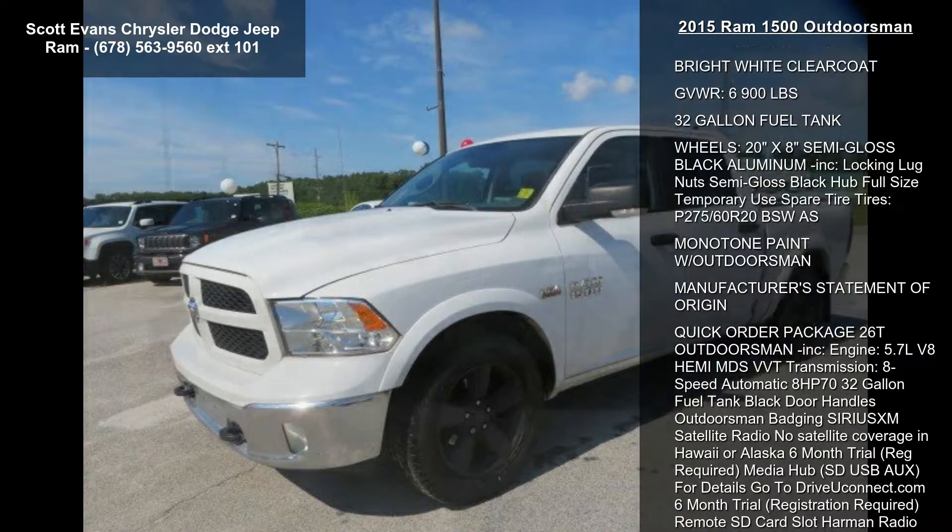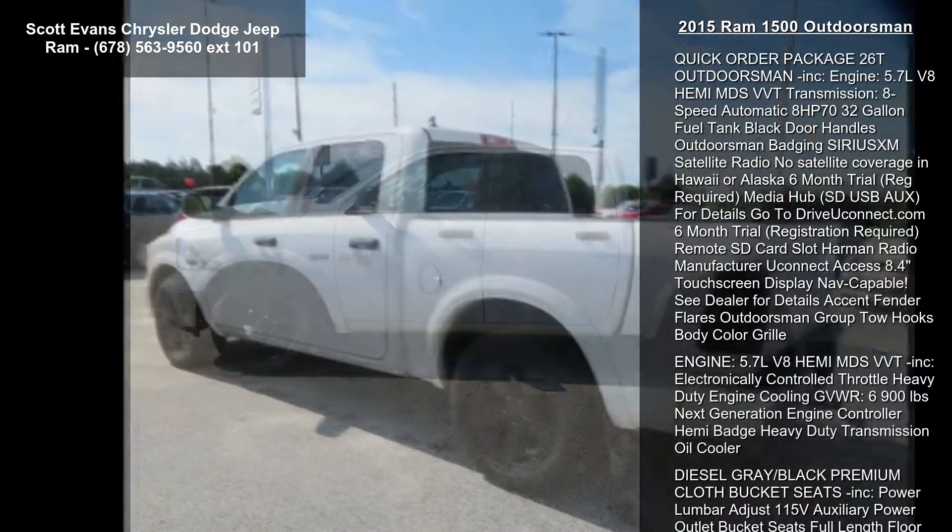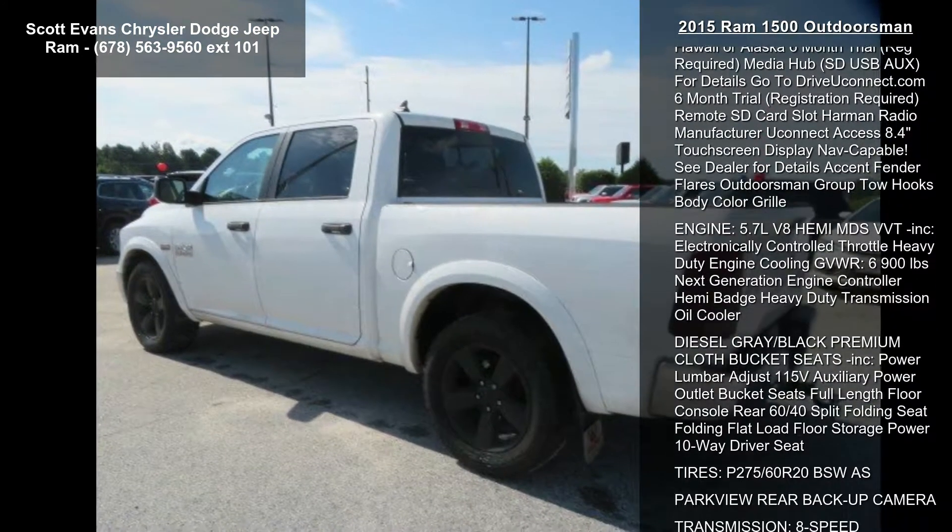3.92 rear axle ratio, bright white clear coat, gross vehicle weight 6900 lbs, 32 gallon fuel tank.